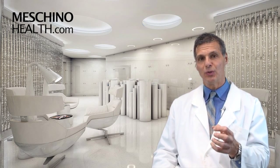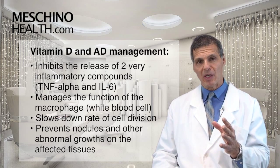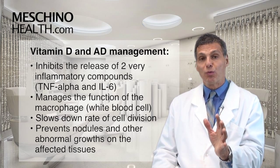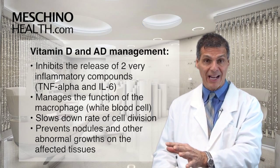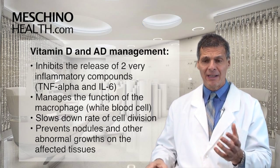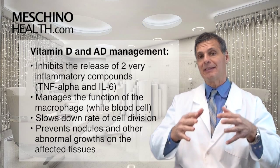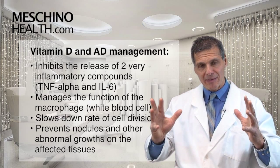So how does vitamin D help to manage autoimmune disease? Very recently in 2012 in the Journal of Immunology, Dr. Zhang showed a very incredible study showing that one of the ways vitamin D is helpful is that it inhibits the release of two really inflammatory compounds from immune cells. Those compounds are called TNF or tumor necrosis factor alpha and interleukin-6 or IL-6. These are powerful cytokines in all autoimmune diseases. The white blood cell that starts to go crazy is called the macrophage, and it starts to secrete excessive amounts of TNF and interleukin-6, which then signals other cells to start producing all kinds of inflammatory cytokines and chemicals that make the autoimmune disease very difficult to manage.